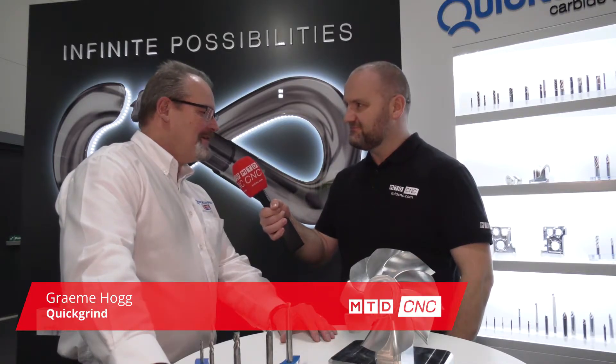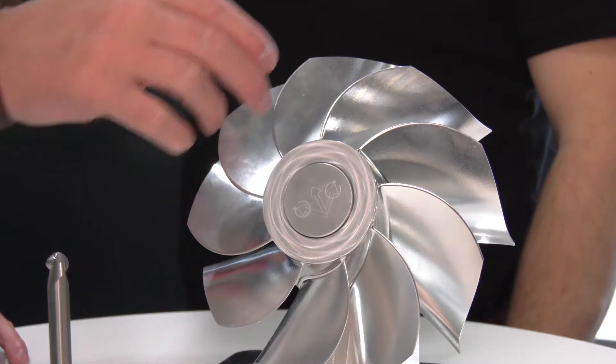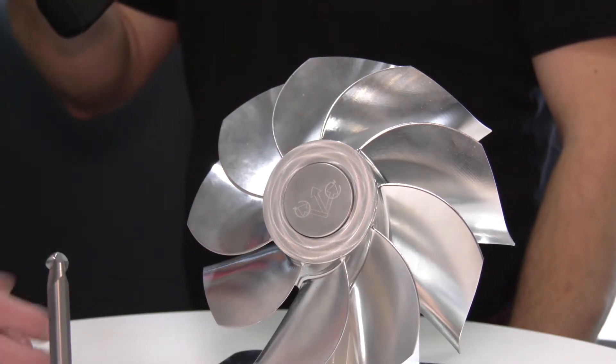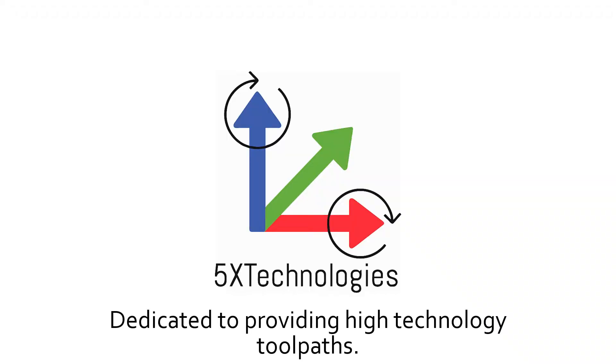Graham at QuickGrind, you don't like doing straightforward stuff by the looks of it — it's another tricky application. What is it? This is a Blisk Aerospace part that we've been developing with a software company. It's coming on very well as you can see it there. We're looking at a 75% saving from just using ball nose by using barrel cutter and taper tooling technology.